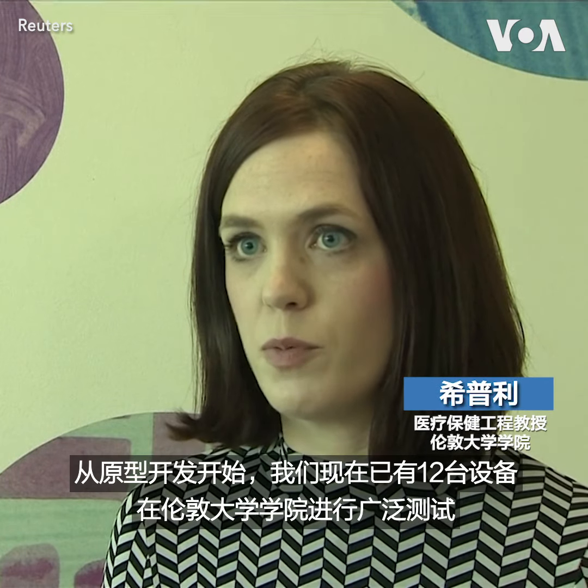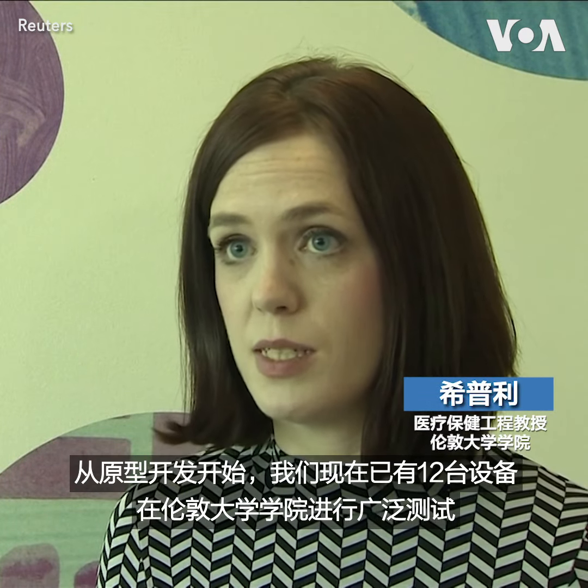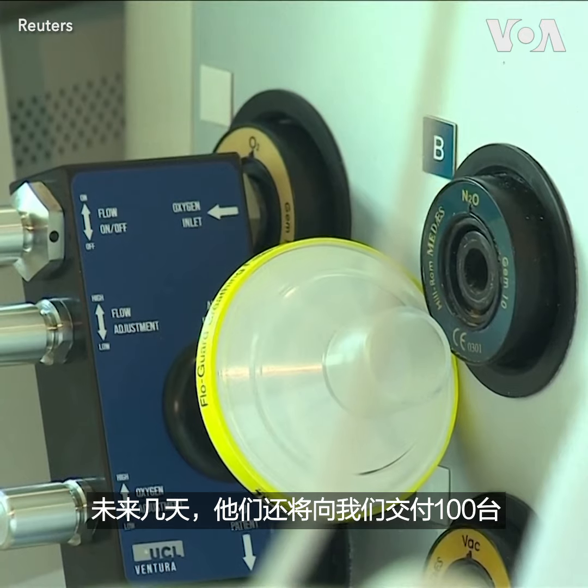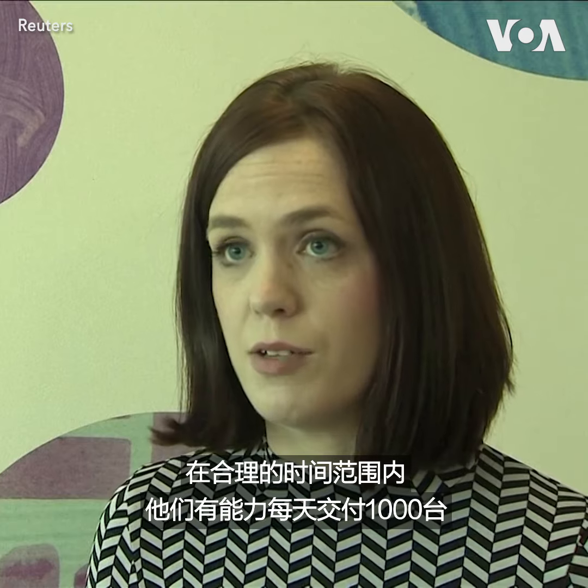From developing prototypes, we now already have 12 devices that we are testing extensively here at UCL. In the next few days, they will be delivering a further 100 to us, and there's a capacity to deliver 1,000 a day within a reasonable timescale.